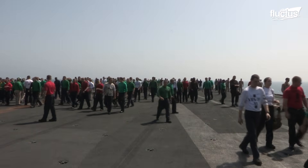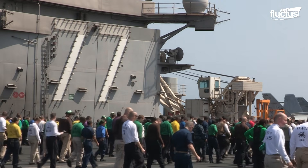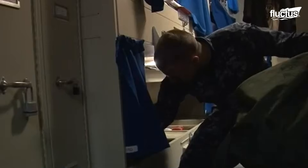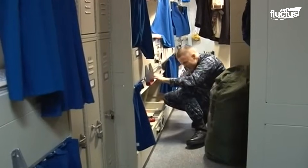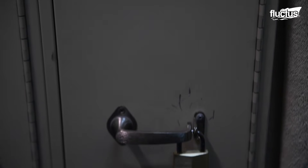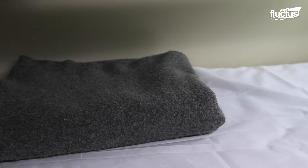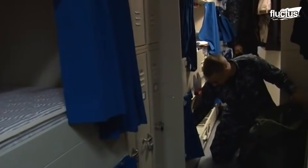Housing up to 5,000 personnel, carriers have extremely tight living arrangements. Sailors share birthing compartments with around 60 others, sleeping in stacked bunks called racks, arranged three high. Each rack provides limited personal space with a small locker and storage bin. Standard bedding includes sheets, a pillow, and a wool blanket, along with curtains for privacy. Though cramped, these quarters become a sailor's personal space — a retreat where they can rest and recharge before returning to duty.